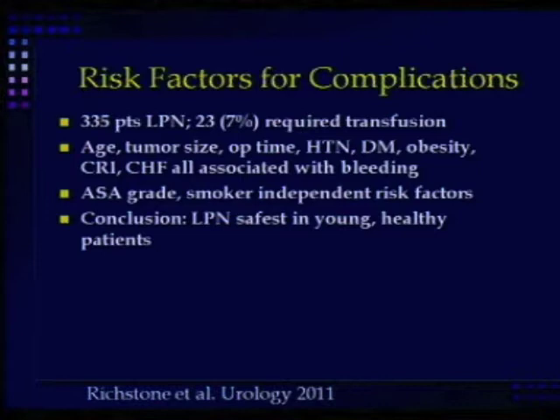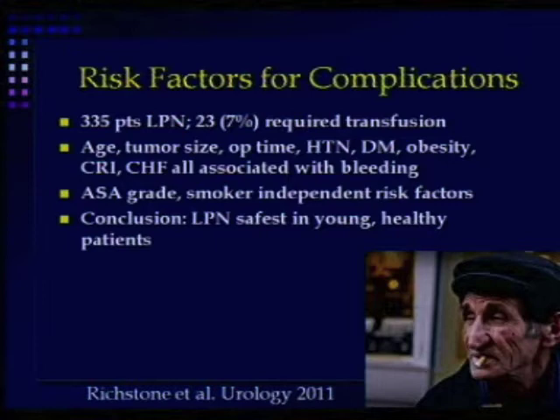The conclusion you draw from this is that we ought to do laparoscopic partial nephrectomy in young, healthy patients. The problem is these patients don't come to my clinic very often with their small renal masses.